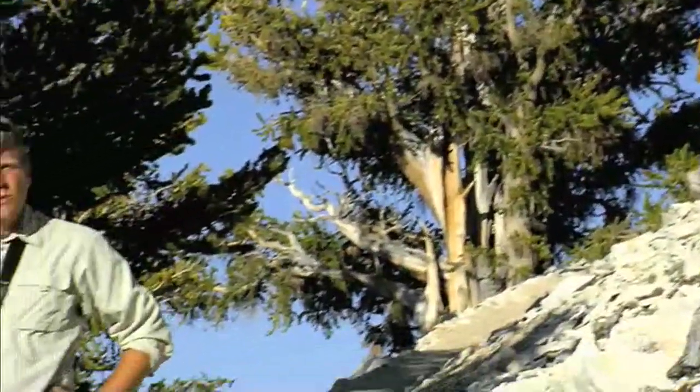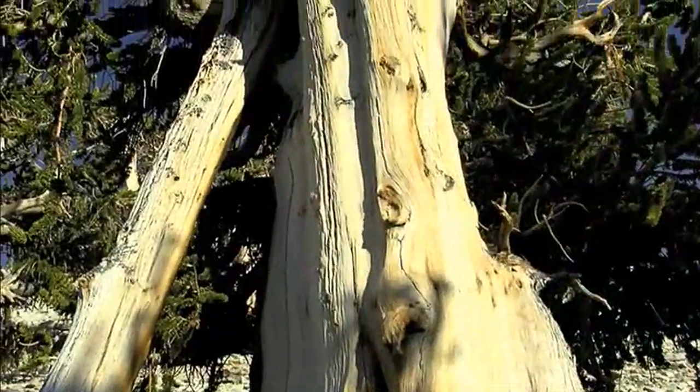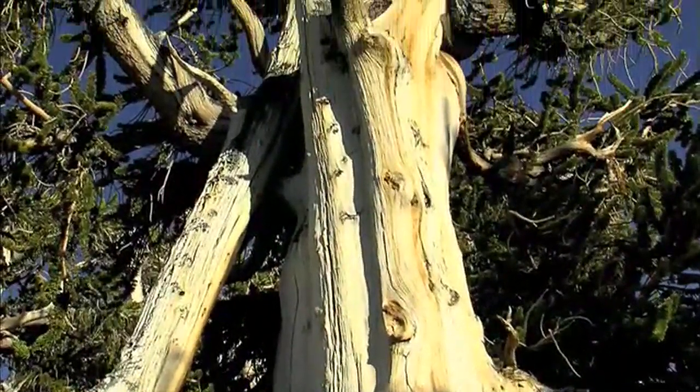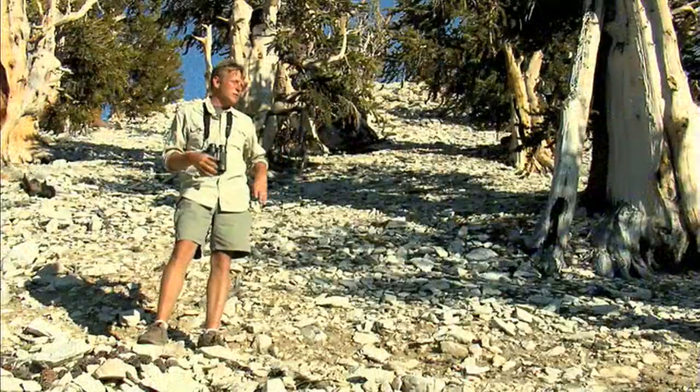Bristlecone pines are currently thought to be the oldest living, non-clonal organism on Earth. Flagged by intense wind and enduring the heat of the summer, the drought of the summer, and incredible snows and blowing winds in the wintertime.